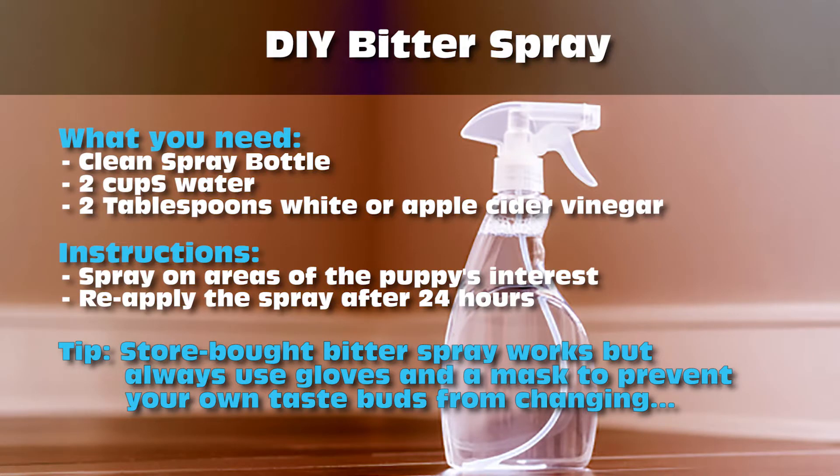Here's a quick bitter spray recipe. The recipe is also in the description of this video.